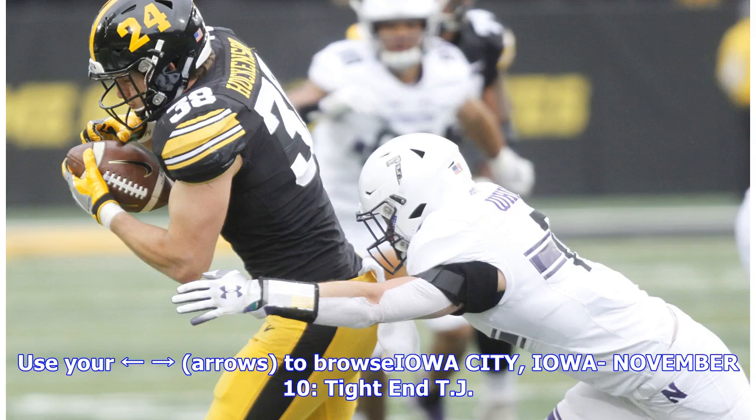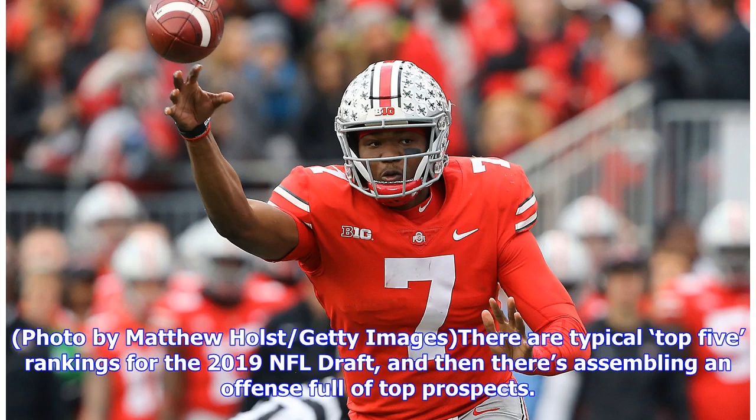Iowa City, Iowa — November 10th. Tight end TJ. Photo by Matthew Holst, Getty Images. There are typical top five rankings for the 2019 NFL Draft, and then there's assembling a fence full of top prospects.